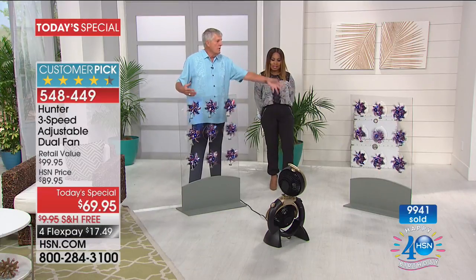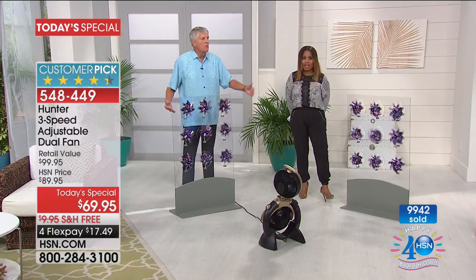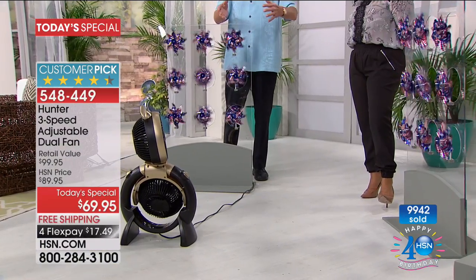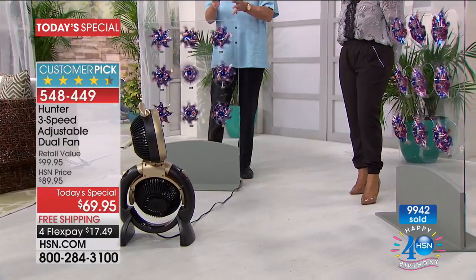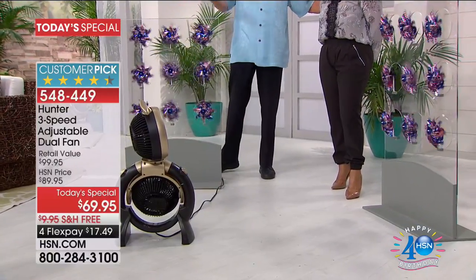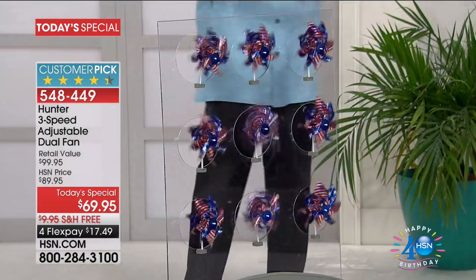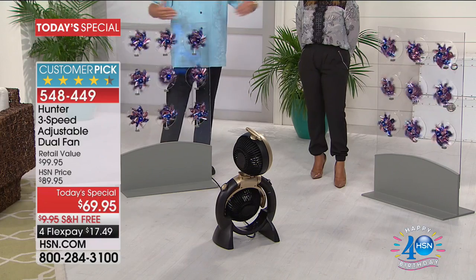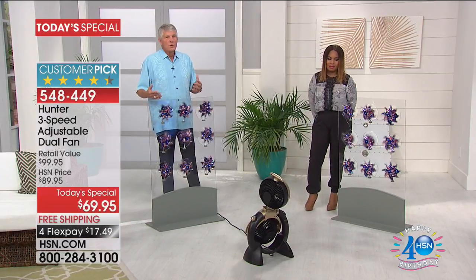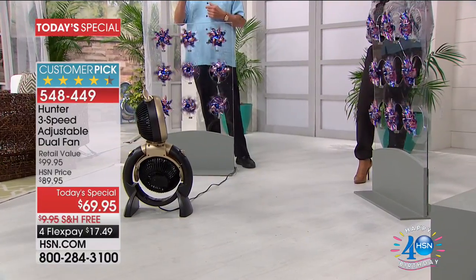In a normal living room, maybe one person is sitting on one side watching TV and another is across the room. With an oscillator you're hot and cold; with a box fan it's blowing on you like crazy. With the dual-head Hunter fan you can have two directions of airflow — one person can have theirs on low, the other on high. These pinwheels show you the airflow at the distance you'd normally sit when watching TV.